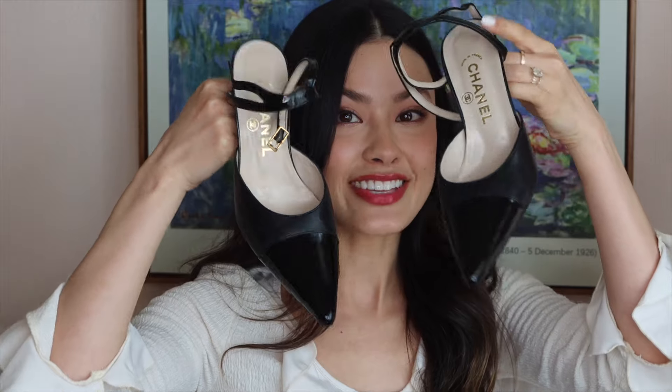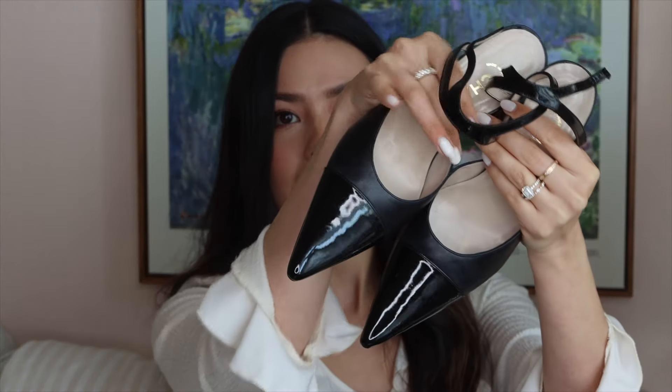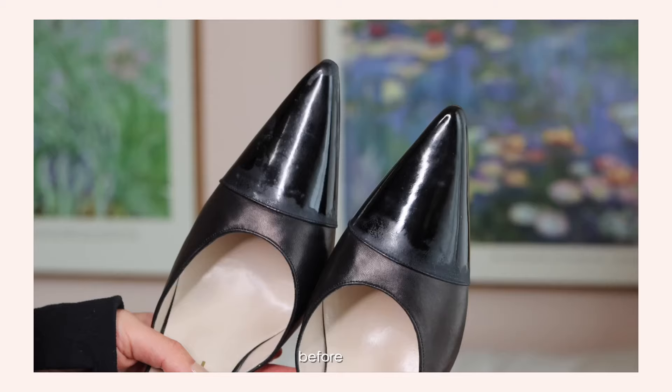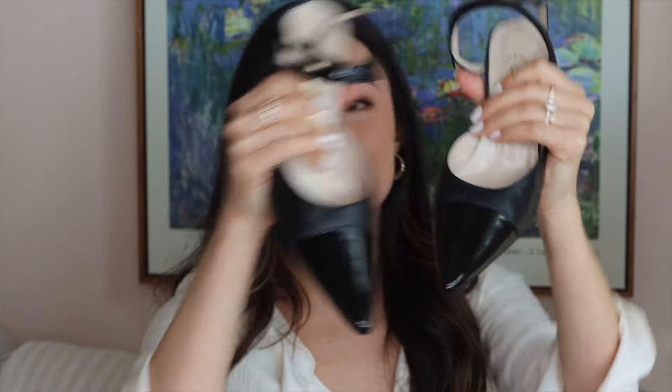First, I wanted to show you guys these from my last vintage haul — these are those black Chanel mules. I fixed them up and they are basically brand spanking new. I did basically redo all the patent leather on these. If you remember, they were all cloudy and damaged, and now they're all shiny and pristine. I think I spent about 60 or 70 bucks on these.